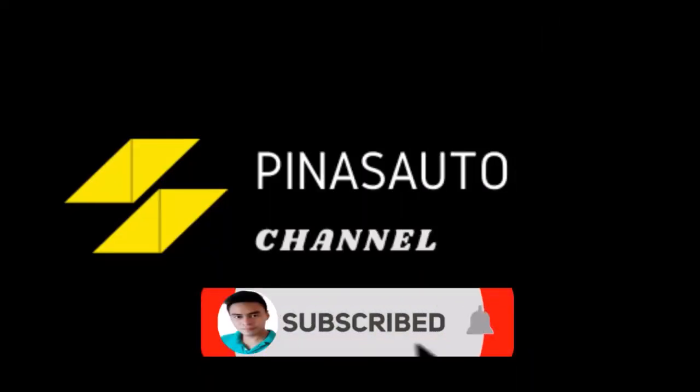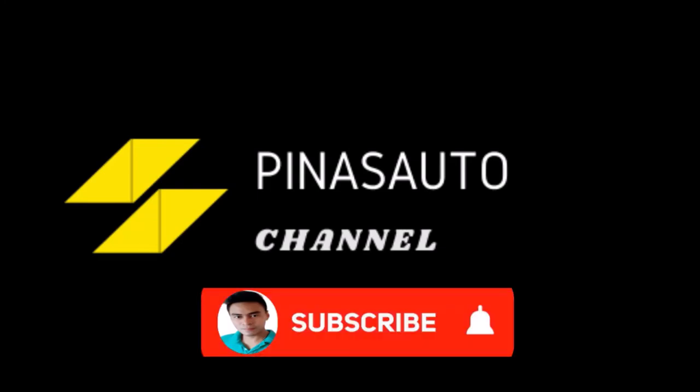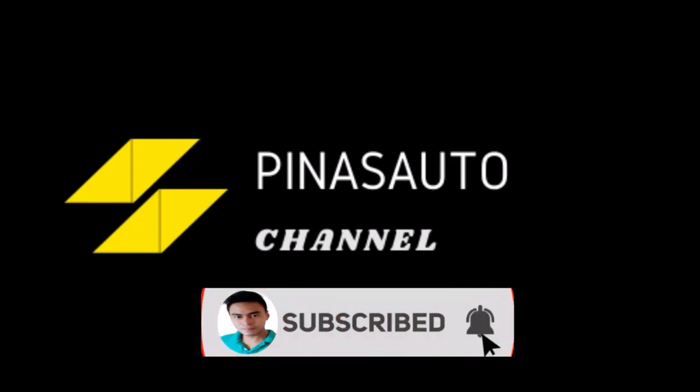Thank you for watching, hope you like the video. Please don't forget to like, share, and subscribe to our YouTube and Facebook channel, and hit that notification bell to receive newly uploaded videos. Keep safe and have a good day.